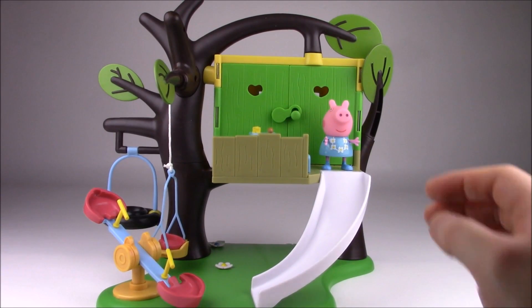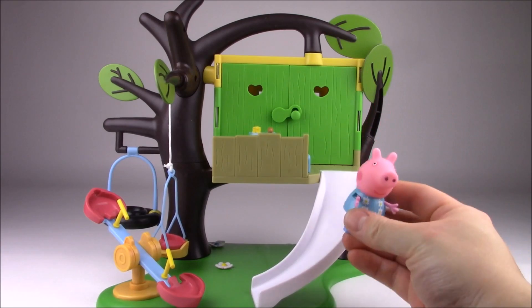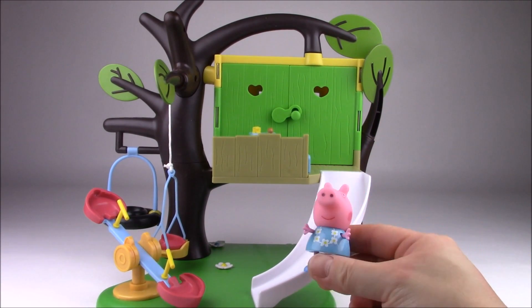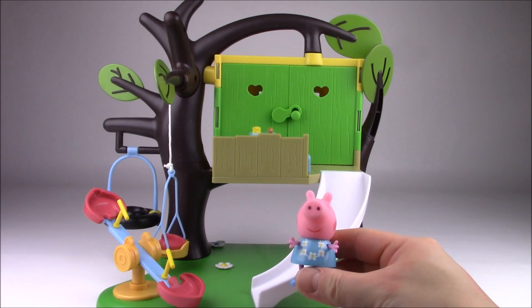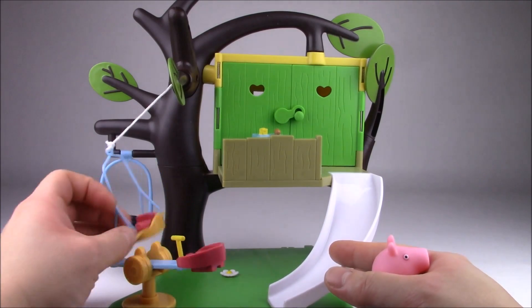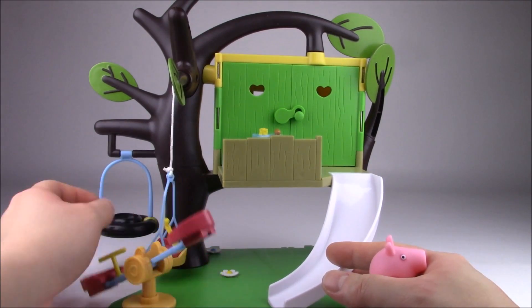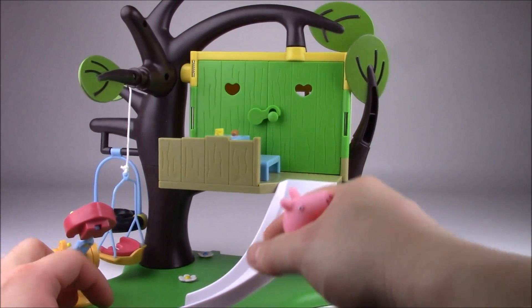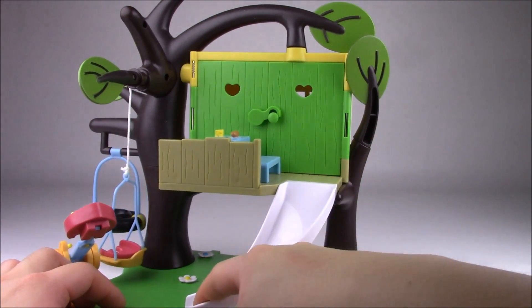So this is everything that comes with the treehouse playset. You get a Peppa Pig minifigure wearing a blue dress with a butterfly necklace, and then you get the treehouse playset that has a seesaw, a swing, and another tire swing on another branch, and then you get the actual treehouse that has a slide.